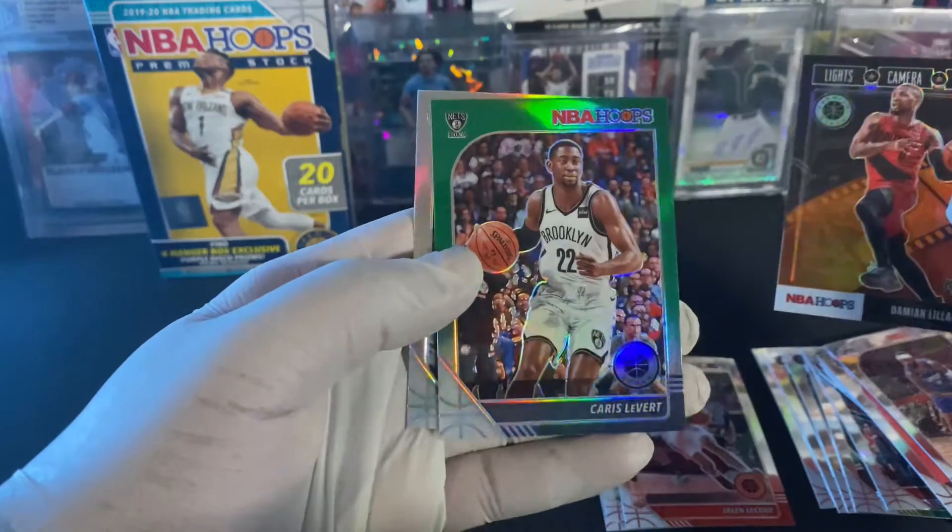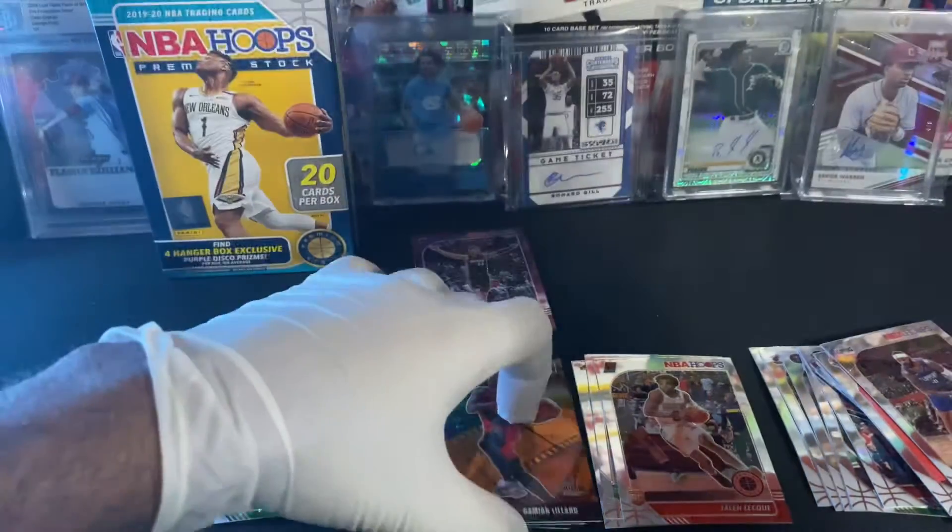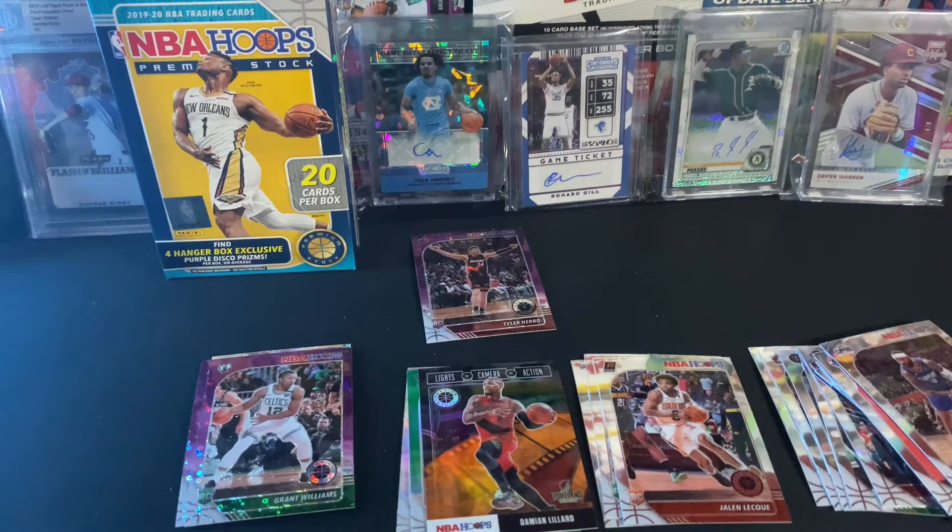And a Caris LeVert green parallel holo, and a Paul Millsap silver holo. That's it guys! If you like this video please give me a thumbs up. If you're not a subscriber, hit that subscribe button and the bell icon. I do have other NBA Hoops Premium Stock boxes to be opened on the channel, just haven't had the time yet — hit that bell and you'll be the first to see it. In the description I'll leave a link to my giveaway: I'm giving away some baseball cards and a sealed hanger box of 2020 Update Series. Not much, but it's a sealed box — who knows, you could pull some nice rookies. Thanks for watching, have a blessed one.